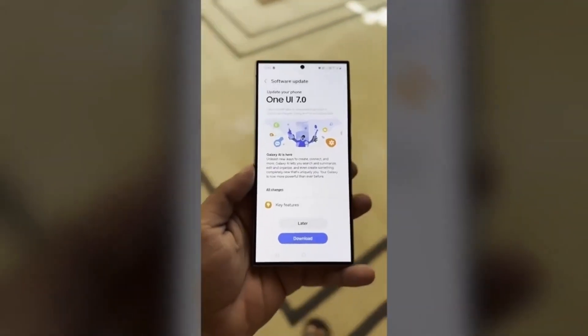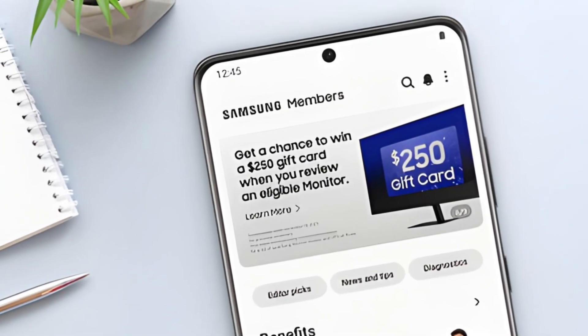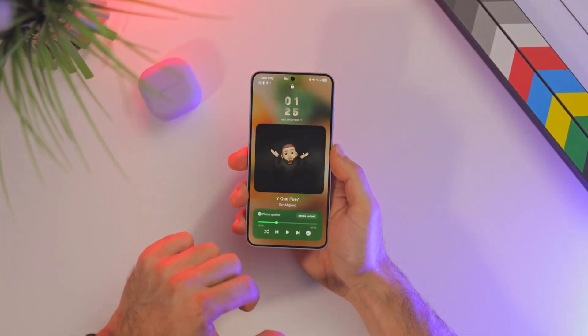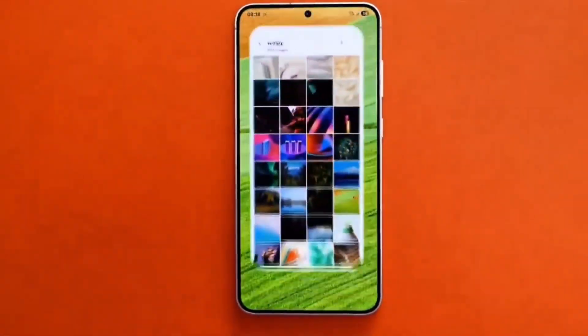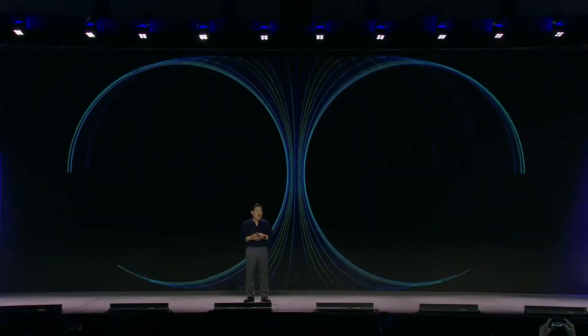For those eager to join the beta, it's essential to stay informed and ready. Beta slots are limited and competition is fierce. By signing up through the Samsung Members app, you'll gain early access to the innovations shaping the future of mobile technology — whether it's exploring the AI-driven NowBar, testing the revamped Quick Panel, or experiencing smoother animations. Plus, sharing your feedback helps Samsung refine the final release, ensuring it meets the high standards users have come to expect.